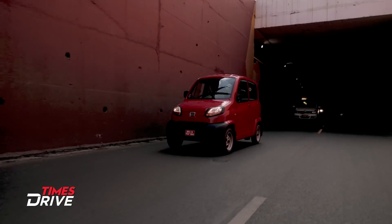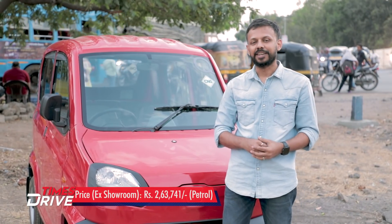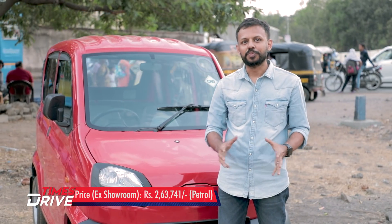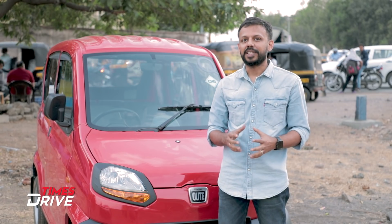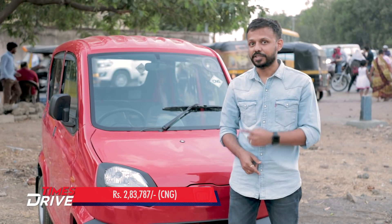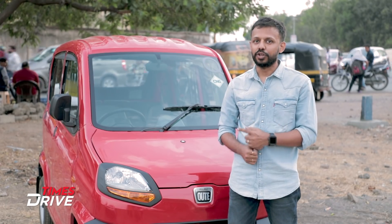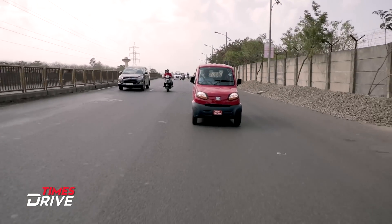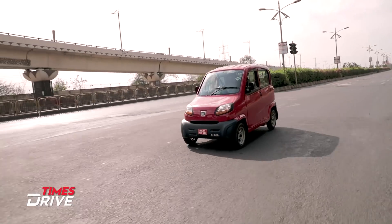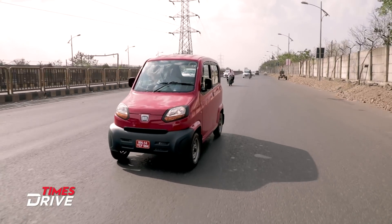Braking is pretty adequate on the Qute, even without disc brakes. This is definitely not a car, but it is also not a three-wheeler — it is much more stable than a three-wheeler. It's very easy to drive in peak traffic conditions, takes very little space to park, and has a very short turning radius. People considering buying a three-wheeler for their business may want to consider the Qute. Also, those who want a car but cannot afford one may look at this. Now that the Qute is available for personal use as well, it would be interesting to see if customers go for this basic quadricycle as their automobile of choice.